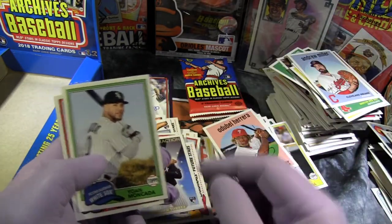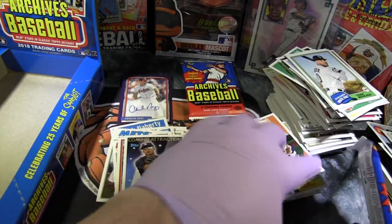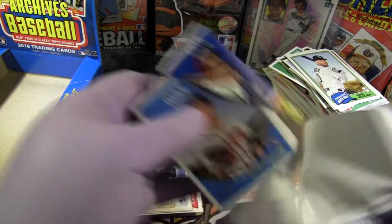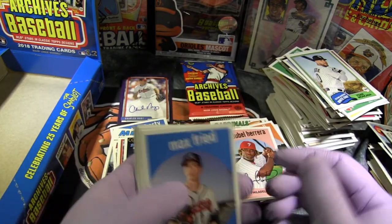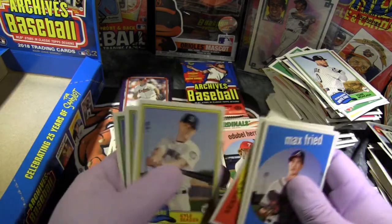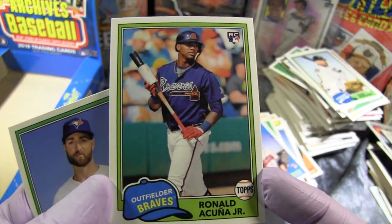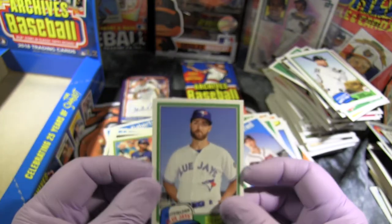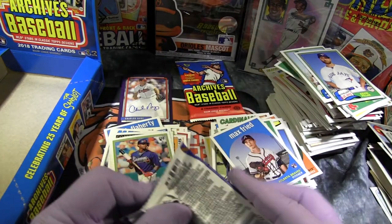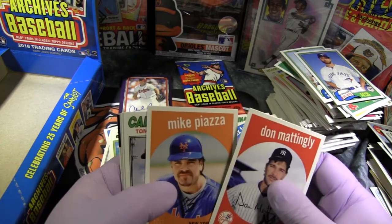Coming Attractions — Gleyber Torres rookie. Yoan Moncada, Ryan Braun. Goose Gossage, Gordon and Ichiro. Ronald Acuna Jr. rookie card. Down to the last couple packs — still only one auto. Mattingly, Piazza.